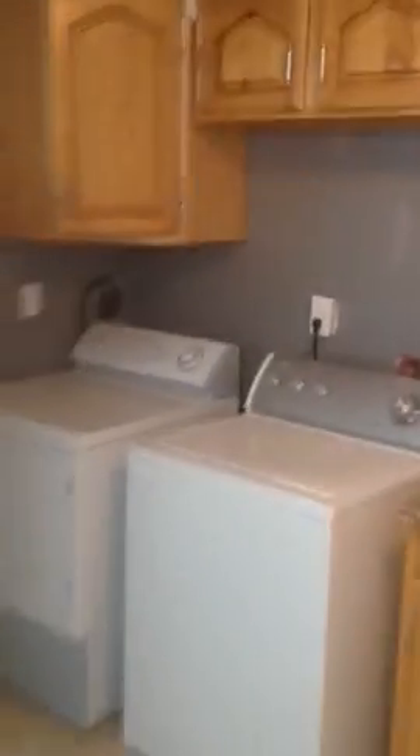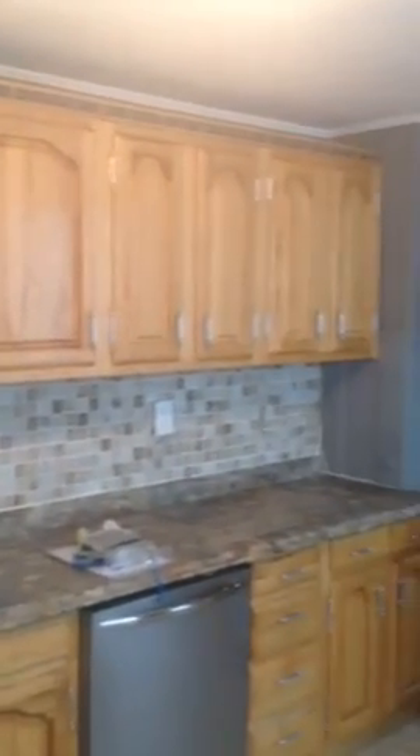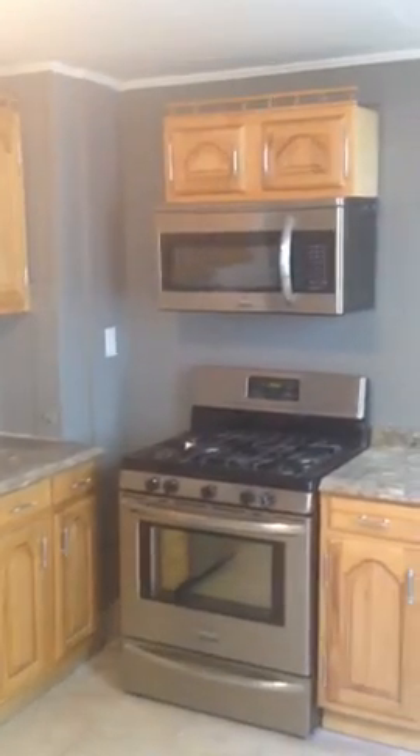If you go to the left when you walk in the front door, you have another living room, or technically a formal dining room. And then off there, you have a beautifully redone kitchen with new stainless steel appliances and washer and dryer in the unit. New cabinets, new tile backsplash. There's the dishwasher, a built-in microwave, and good cabinet space.